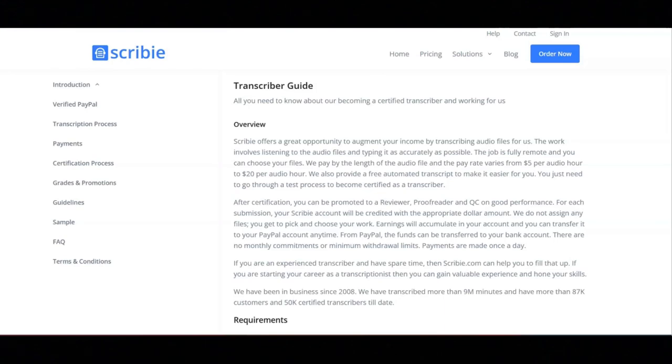With Scribi, they pay by the length of the audio file, and the pay rate varies from $5 per audio hour to $20 per audio hour.